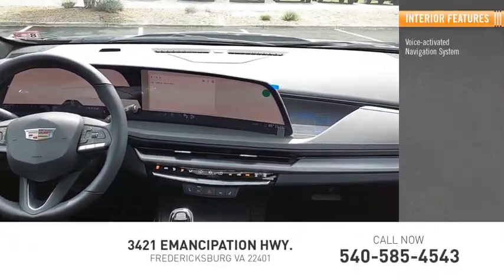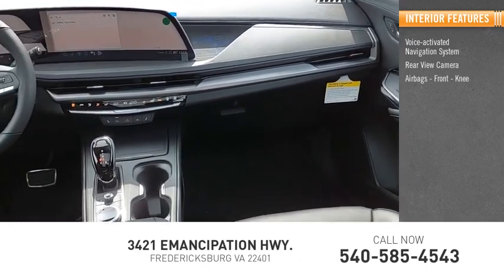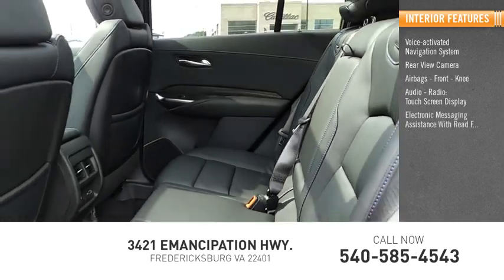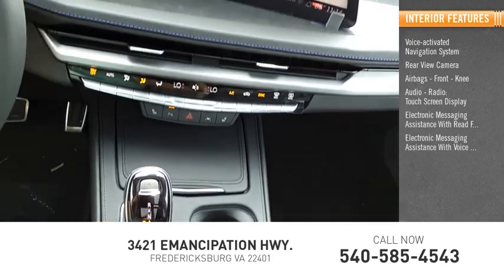Inside you'll find a voice-activated navigation system, rear view camera, airbags, front knee airbag, audio radio, touchscreen display, electronic messaging assistance with read function, and electronic messaging assistance with voice recognition.